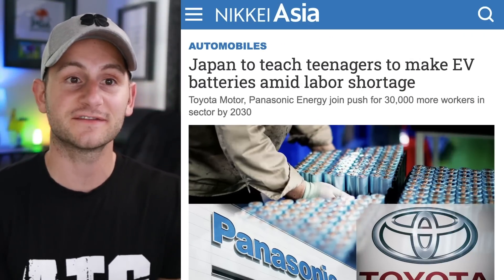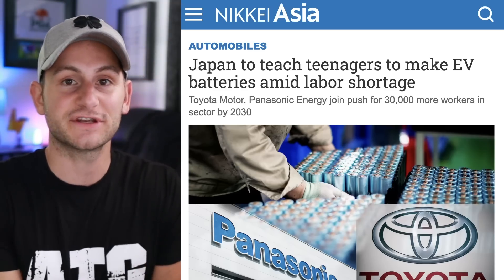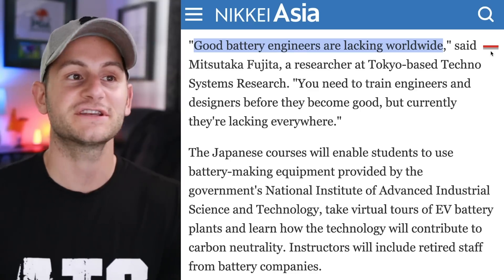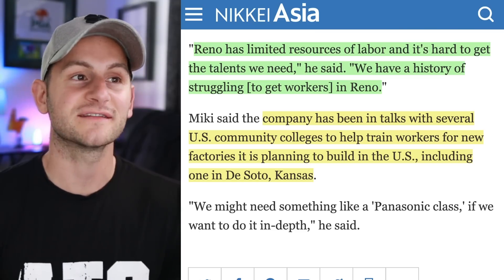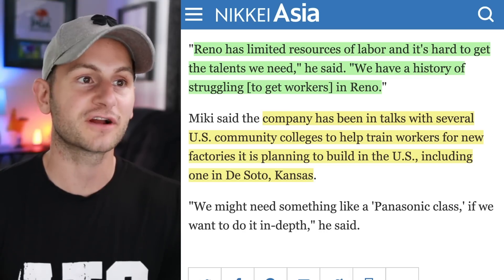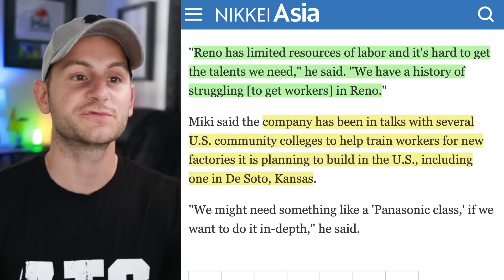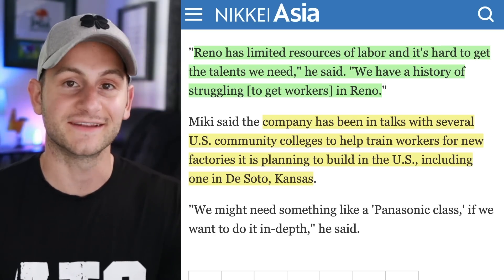Japan is looking to get students fresh out of high school and teach them how to make batteries to boost that industry over the next decade. With all of the huge Gigafactory announcements for the next decade, good battery engineers are lacking worldwide. The article talks about Giga Nevada saying Reno has limited resources of labor and it's hard to get the talent they need. Good news — Panasonic has been in talks with several US community colleges to help train workers for new factories it's building in the United States, including the one in Kansas.